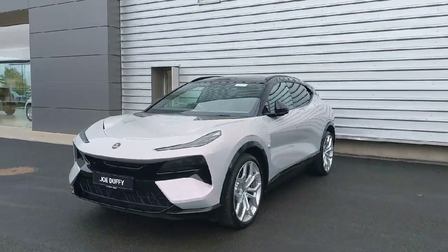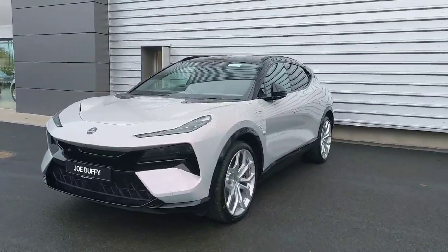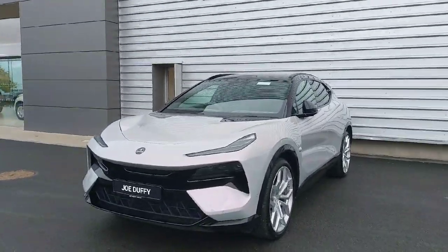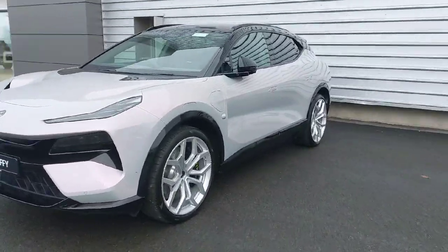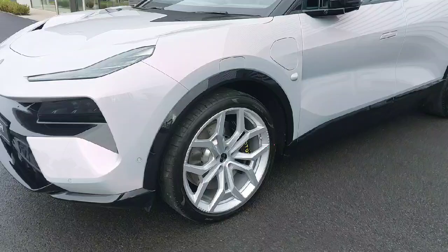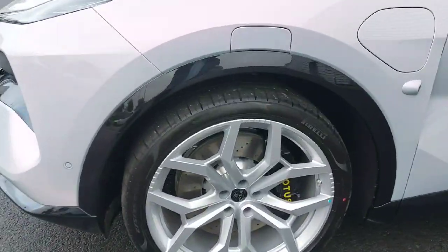Hi guys, welcome to Lotus Dublin. The all-new Lotus Electra has finally arrived. Sitting here in Blossom Grey, this is the premium metallic paint on 23-inch sports alloy wheels, diamond cut with black calipers with the yellow logo.